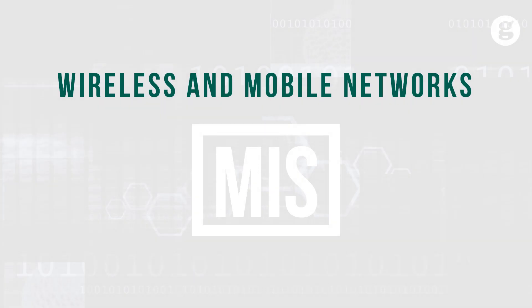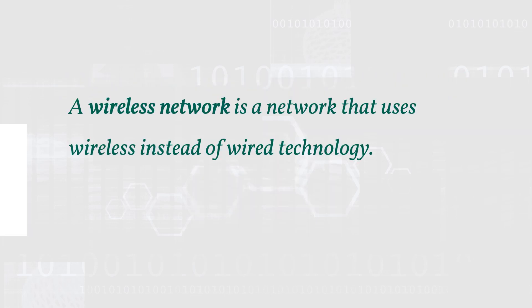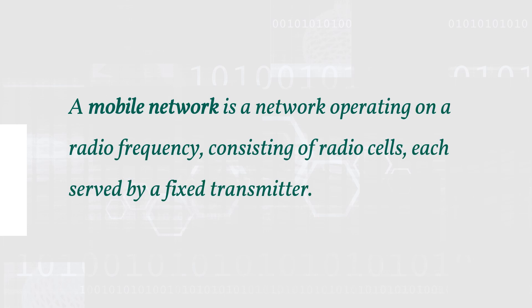Let's take a look at wireless and mobile networks. A wireless network is a network that uses wireless instead of wired technology. A mobile network is a network operating on a radio frequency, consisting of radio cells each served by a fixed transmitter.